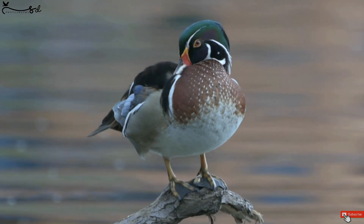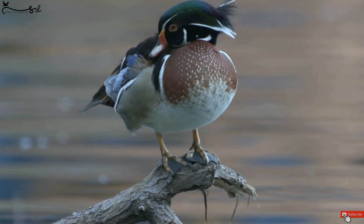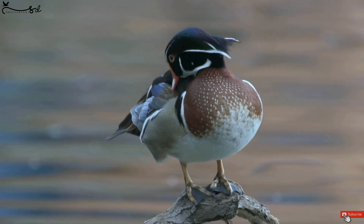See, the duck is preening — how beautiful it is. Wow, just amazing. I am just clicking its picture and shooting its video. Great, great.